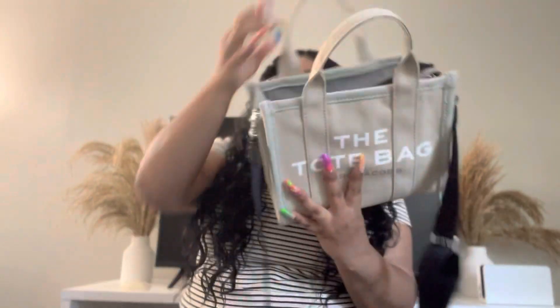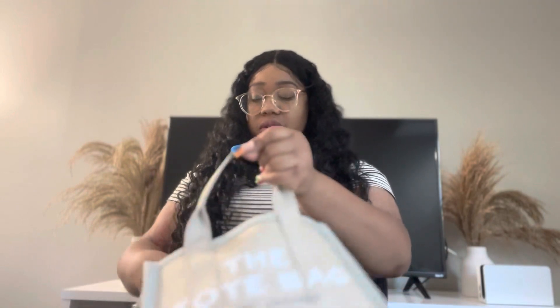Please let me know if you would like to see a review on this bag because I definitely have not done a video on this one yet. But anyway, let's get into what I have in here.